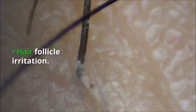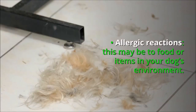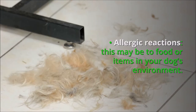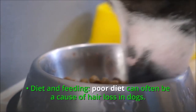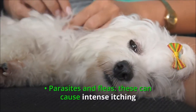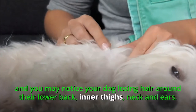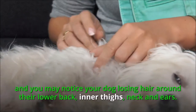Hair follicle irritation. Allergic reactions — this may be to food or items in your dog's environment. Diet and feeding: poor diet can often be a cause of hair loss in dogs. Parasites and fleas can cause intense itching, and you may notice your dog losing hair around their lower back, inner thighs, neck, and ears.